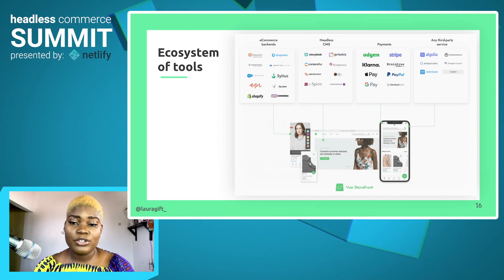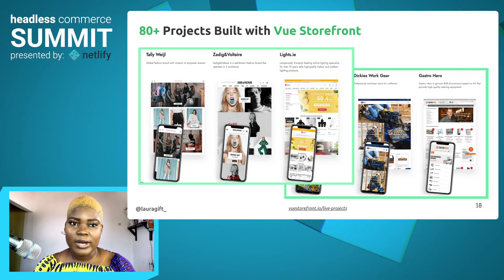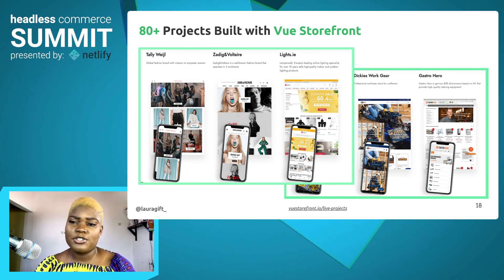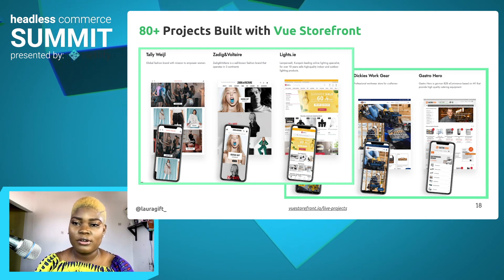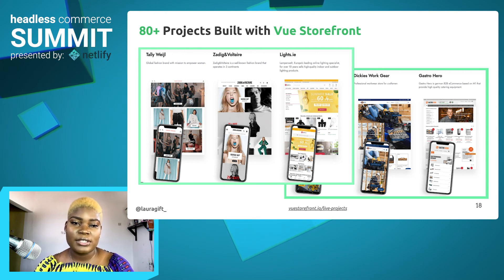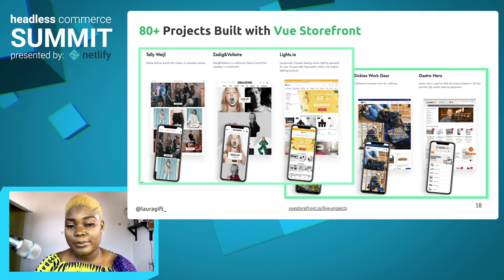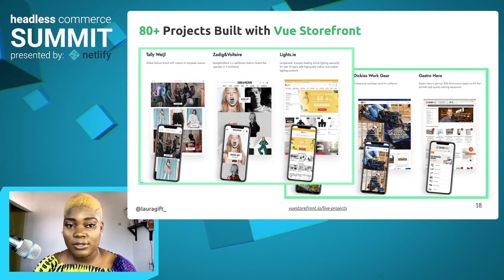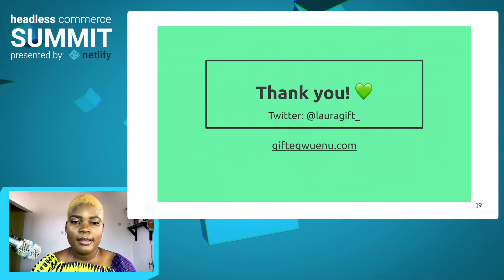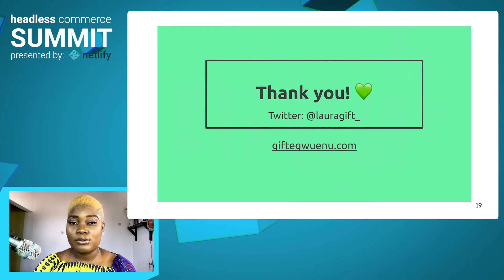Vue Storefront is a great solution for solving your e-commerce needs. Should you be using it? I would say yes, because as you can see, it has a lot of features that would really help you build an e-commerce platform with modern architecture. The question is not why should you use it — it is when should you start using it. Over 80-plus projects currently use it in production. To find out more about Vue Storefront, you can check out the website at VueStorefront.io and also check out different projects using it at VueStorefront.io/live-projects. Thank you so much for listening — I hope you learned something and that this helps you understand how Vue Storefront comes into play for solving your e-commerce needs.